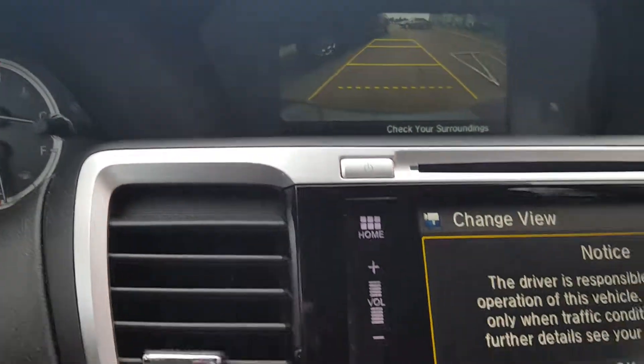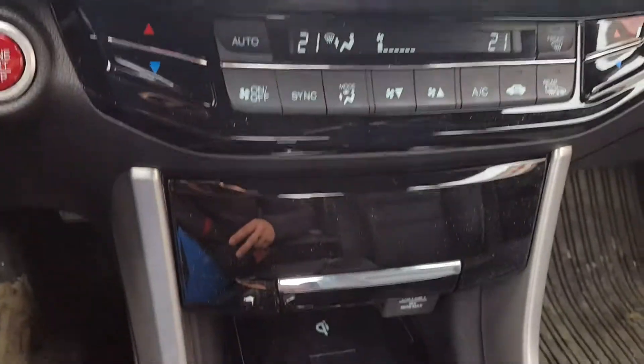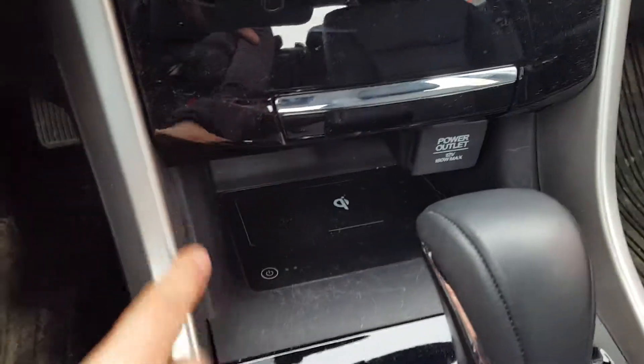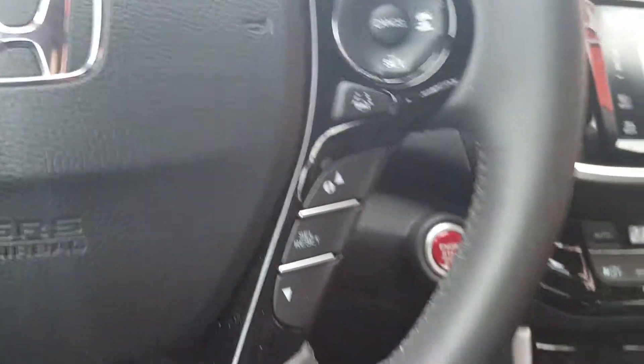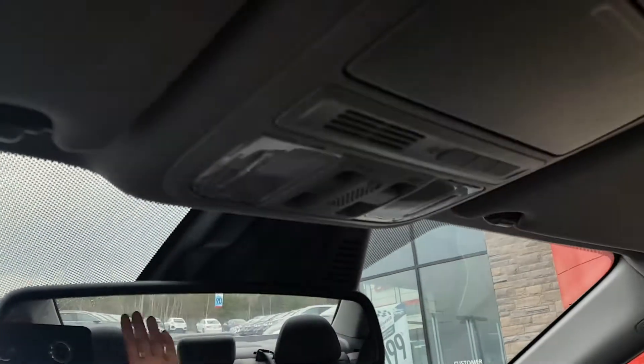It does have a rear camera. There's your stereo, climate control, lots of storage space, USBs, wireless phone charger. It does have adaptive cruise control and lane keep assist. Lots of great features in this vehicle.